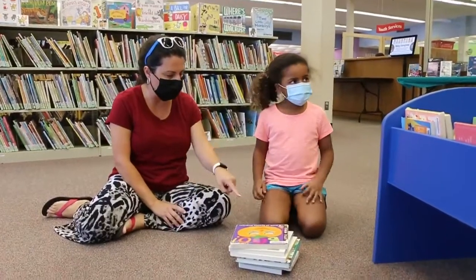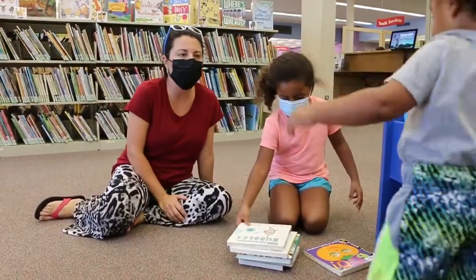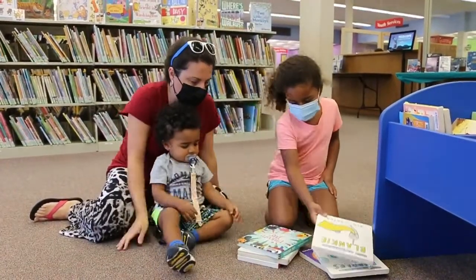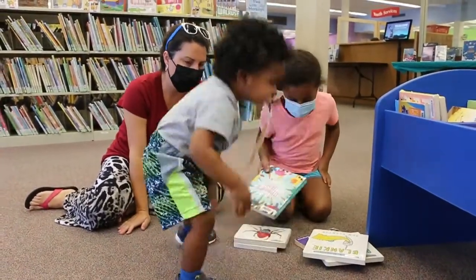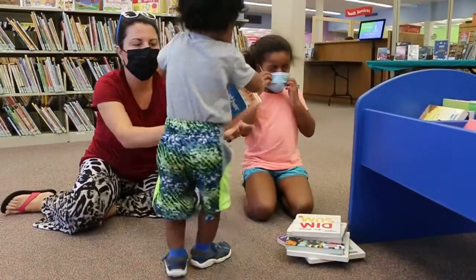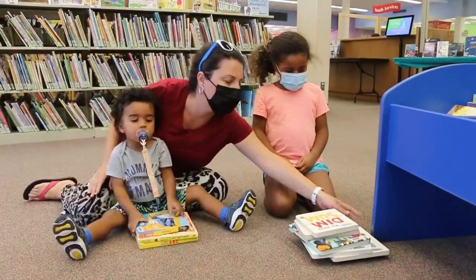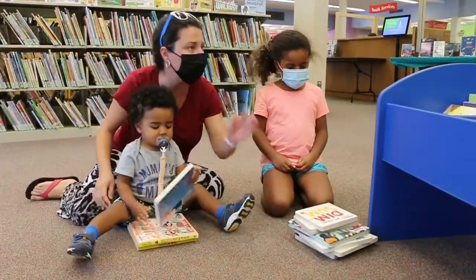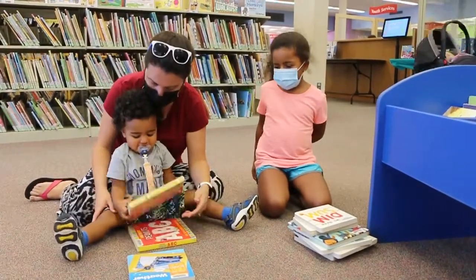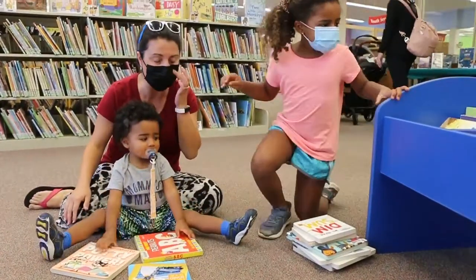All right, Rachel, can you count how many books you have? You're gonna help her count. If I tell you you can check out ten books and you have six, how many more books should you pick? That's right — you want to get four more books and then you'll have ten.